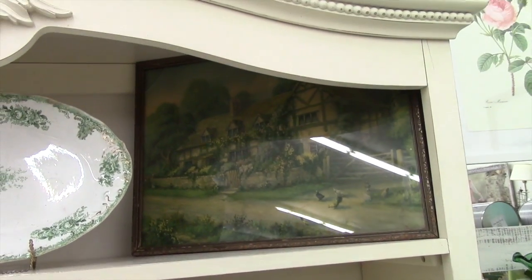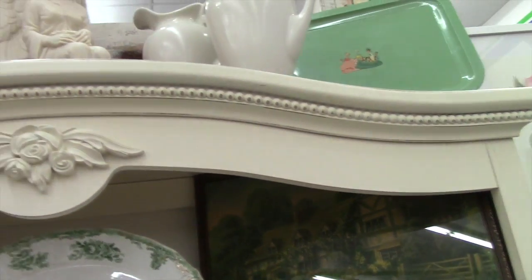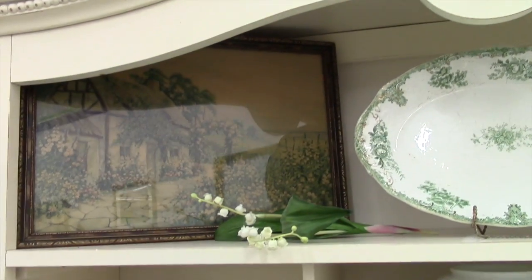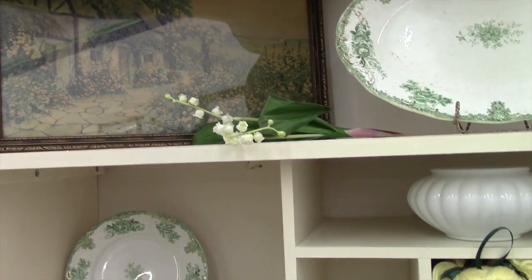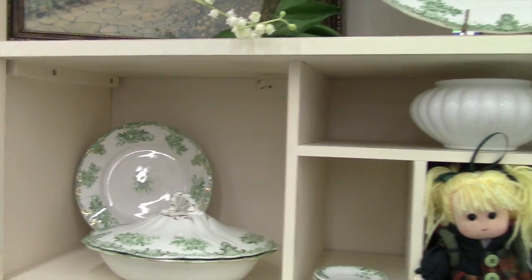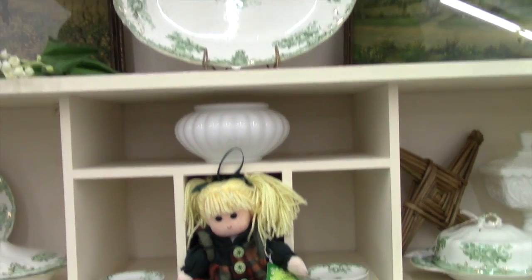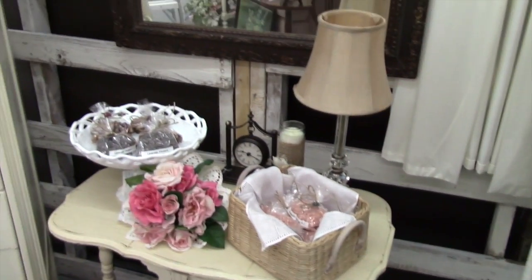I'm happy with how it turned out. I'll put some more touches up — maybe a few shamrocks — other than just a little hanky. It's a little Irish doll, actually from Ireland as well. That's really about all I changed.